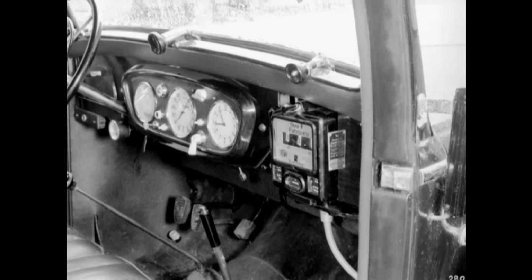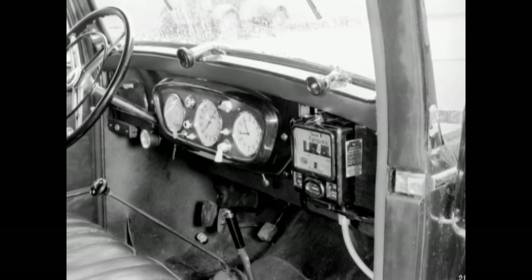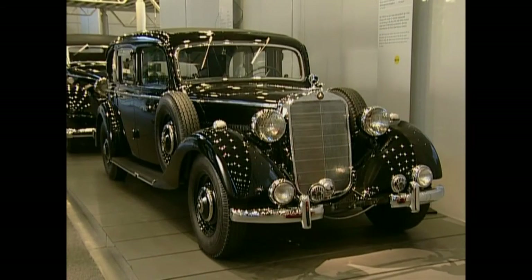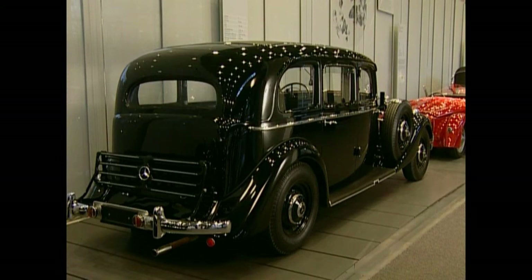Due to the reliability of the diesel engine, the 260D was predestined for commercial use as a taxi. At a top speed of almost 100 kilometers per hour, a full 10-liter fuel tank could go 400 to 500 kilometers.